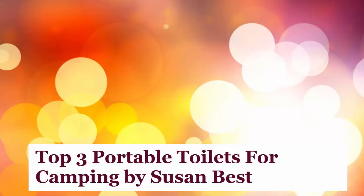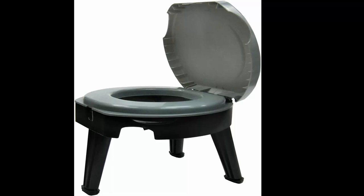Top 3 Portable Toilets for Camping by Susan Best. Starting with Number 1: the Reliance Products Fold-to-Go Collapsible Portable Toilet. Highly portable, collapsible toilet with integrated handle, comes with one double-duty bag.